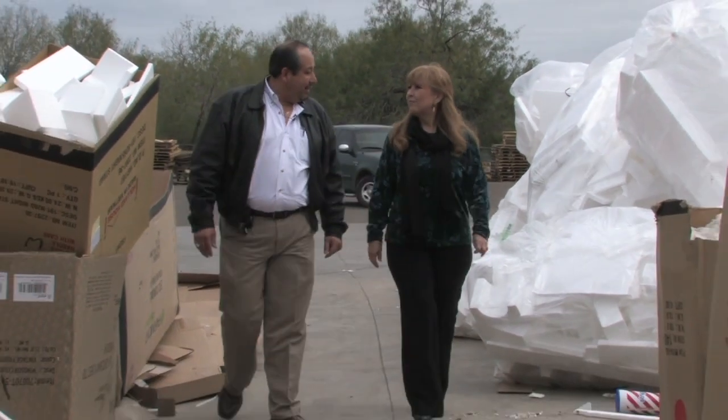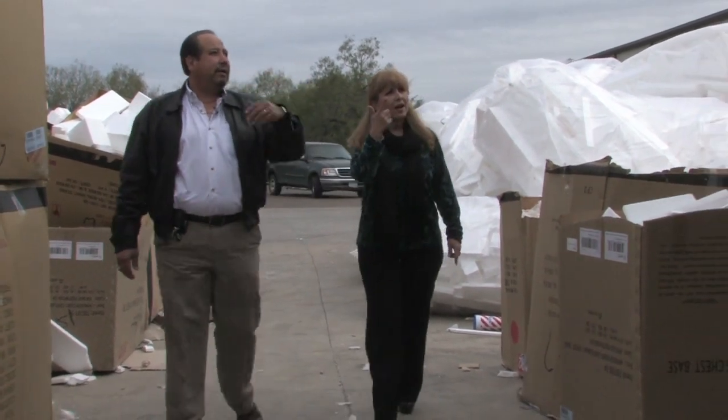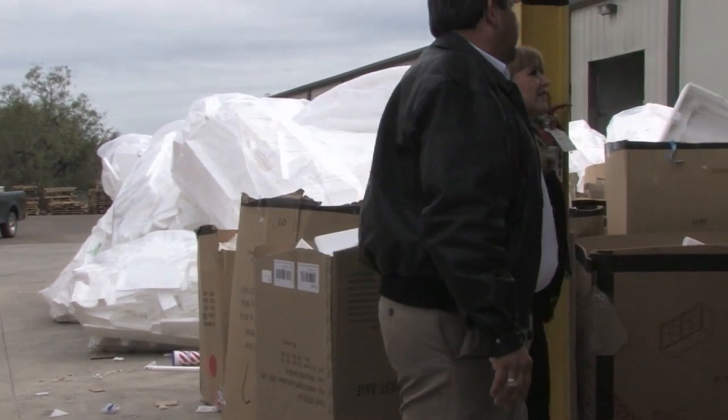Hector Padilla, Director of Customer Service and Sustainability Coordinator for Lax International Warehouse, will give us a tour of the facility and explain the process for recycling.